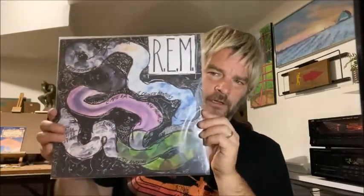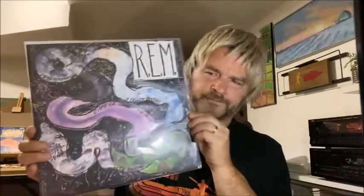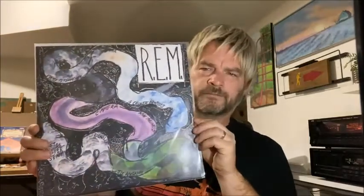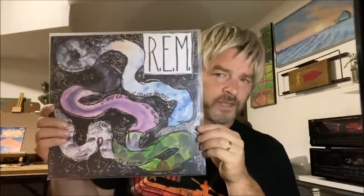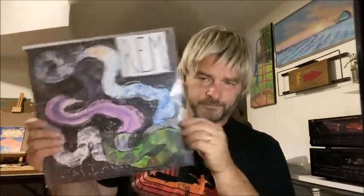This one here I got from my brother-in-law — it's R.E.M.'s great second album, Reckoning. Chock full of good tunes, no real hits, maybe South Central Rain. But it's a very good album, probably my second favorite R.E.M. album.